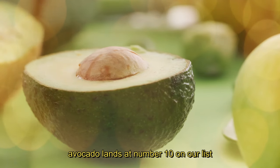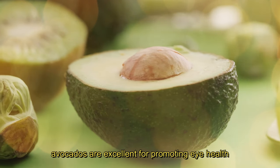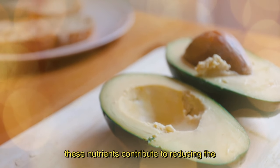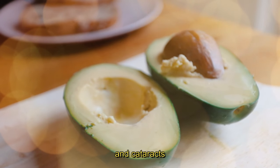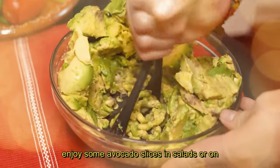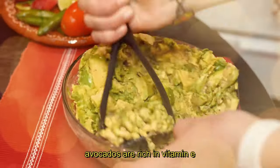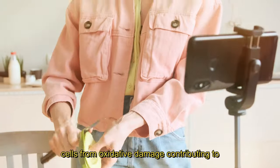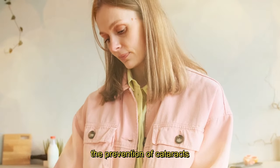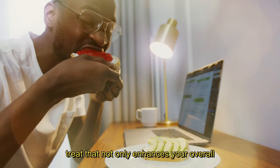10. Avocado. Avocado lands at number 10 on our list. Loaded with lutein, zeaxanthin and vitamin E, avocados are excellent for promoting eye health. These nutrients contribute to reducing the risk of age-related macular degeneration and cataracts. Enjoy some avocado slices in salads or on whole grain toast. Avocados are also rich in vitamin E, an antioxidant that further supports eye health by protecting cells from oxidative damage, contributing to the prevention of cataracts. By including avocados in your diet, you provide your eyes with a nutrient-packed treat that supports long-term vision health.